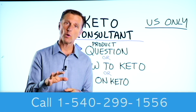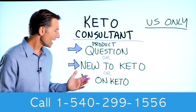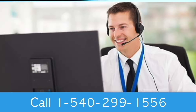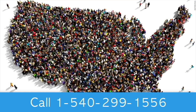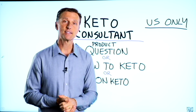Before you go, if you have a question about a product, or you're new to keto and want to know how to begin, or you're on keto and need to debug because it's not going smoothly, I have a keto consultant standing by to help you. This is just for people in the U.S. — I put the number down below so you can call and get some help.